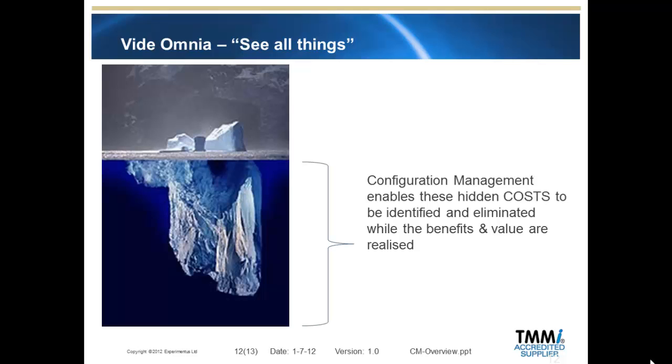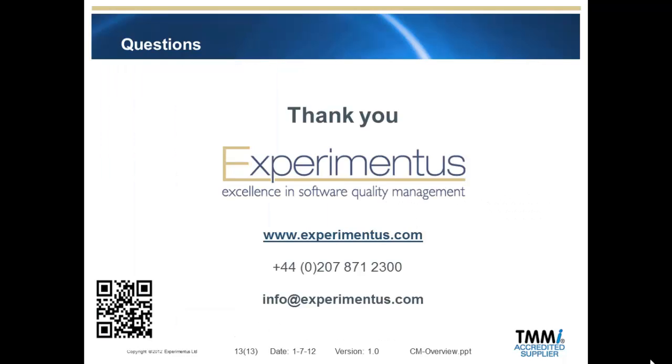Experimentus helps organisations justify the additional value that good configuration management improvements can bring over an existing process. To see if you qualify for a free one day health check, which will identify the impact of not having good configuration management in your organisation and the potential value available to you, please contact us at the details now showing. This presentation is one in a series from Experimentus on the subject of configuration management, available via our website. Thank you for viewing.